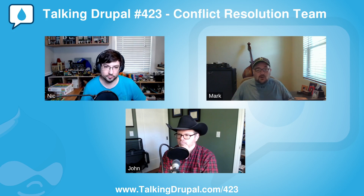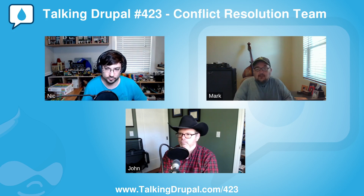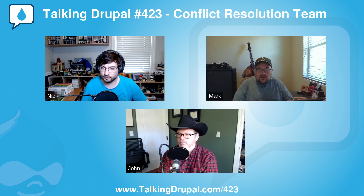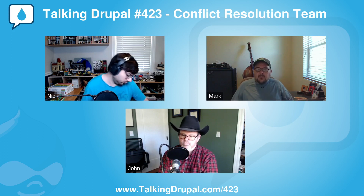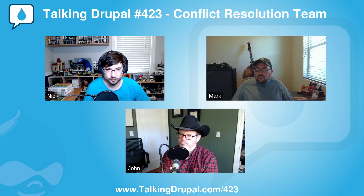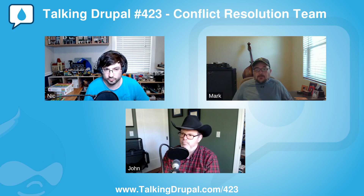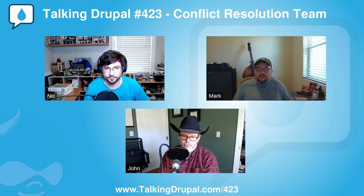We decide if it needs to be addressed right away or if we can wait on it. It's one of the few Slacks that I have on my phone so I can be aware of what's going on. So there's a triage process. Yeah, I would imagine you guys are dealing with some heavy stuff, some complicated stuff. Some issues that come up maybe easier than others.